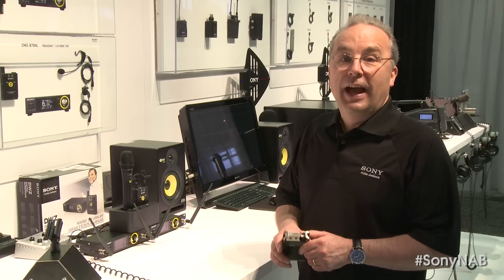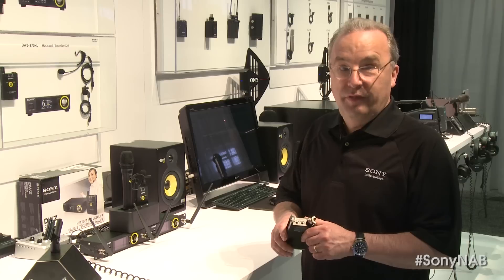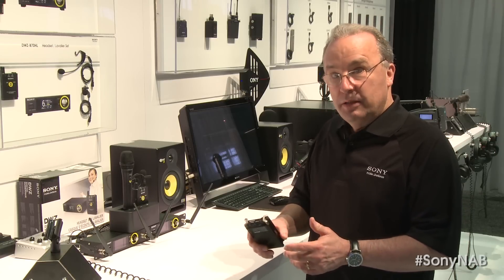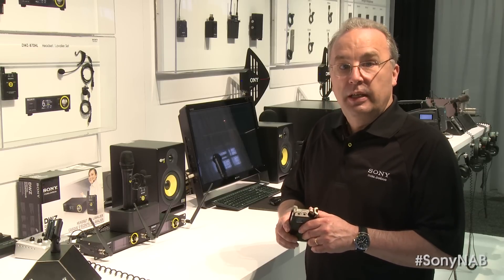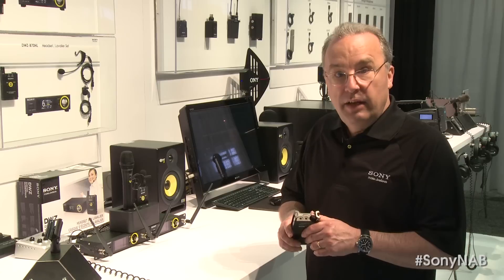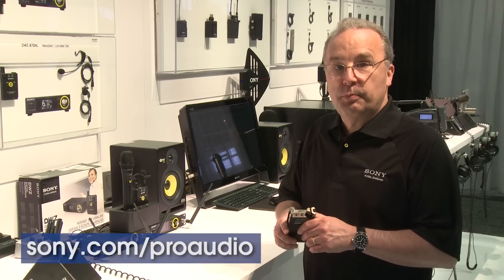That's the brief update on Sony's newest members to our Pro product family. If you would like further information about these new models, or for information on our entire range of Pro Audio products, including wired and wireless microphones, portable recorders and headphones, please visit our website at sony.com/ProAudio.